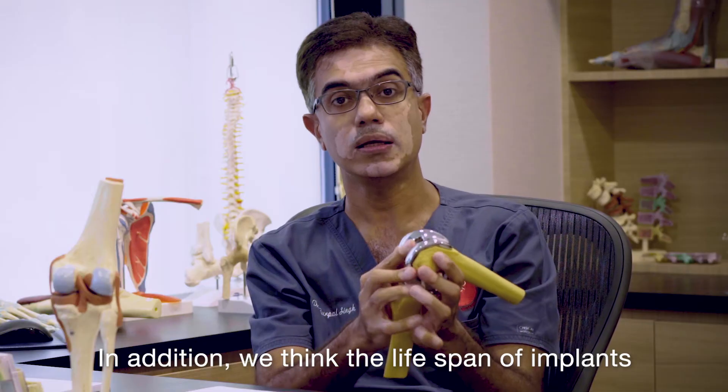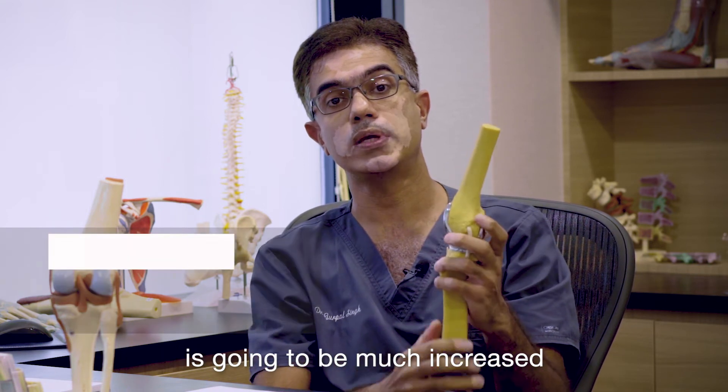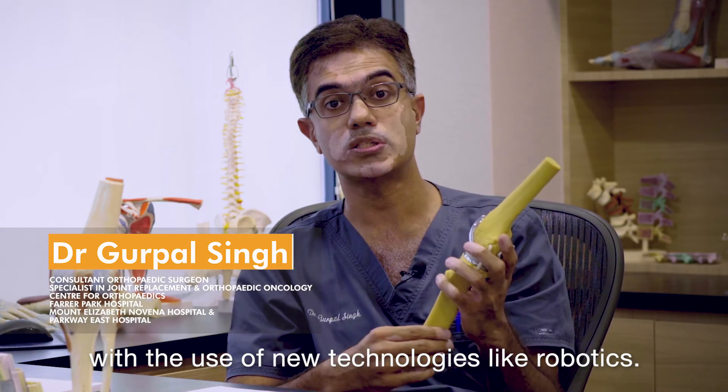In addition, we think the lifespan of implants is going to be much increased with the use of new technologies like robotics.